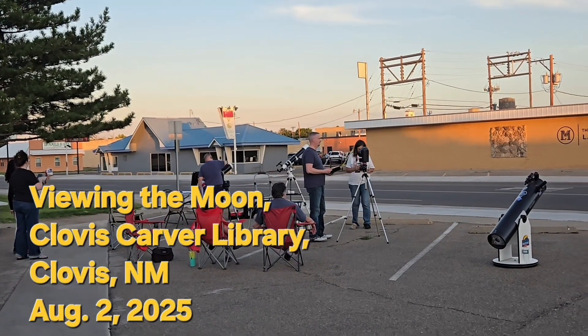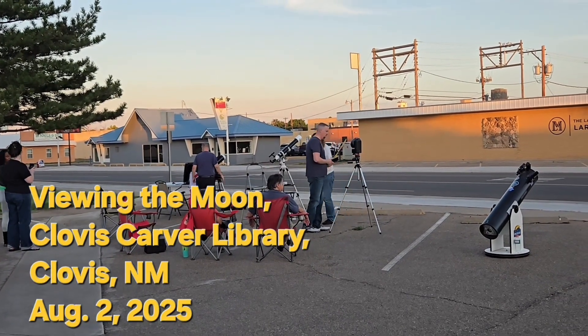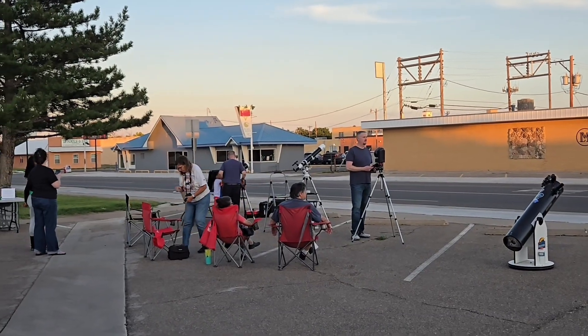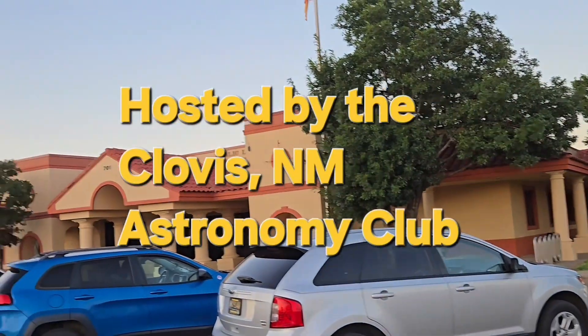Tonight is Observing the Moon Night at Clovis Carver Library here in Clovis, New Mexico, hosted by the Clovis, New Mexico Astronomy Club. This is the library building.